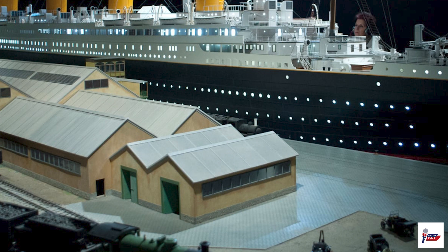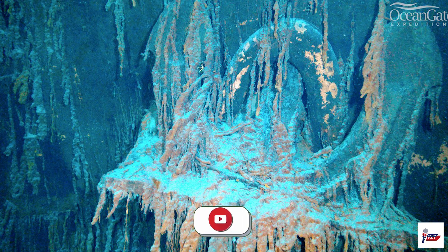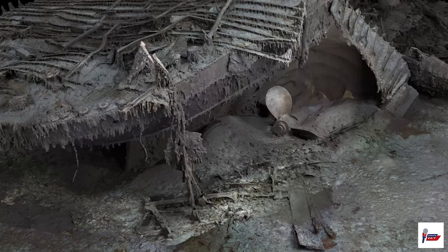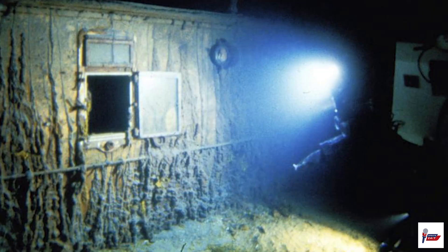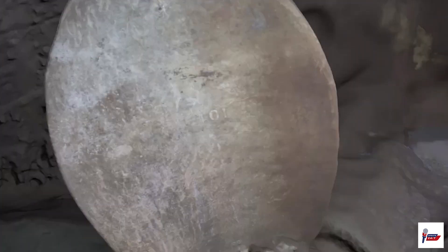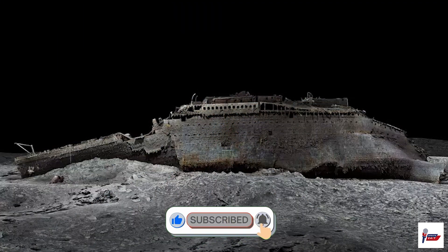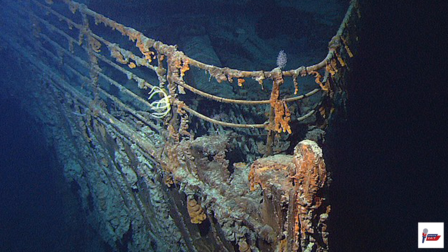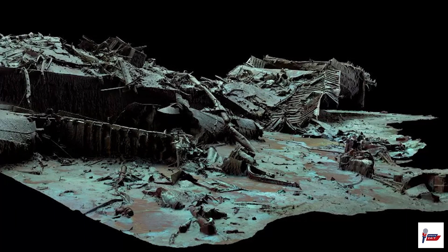A search and rescue operation is underway for a submersible touring the wreckage of the Titanic. Officials are in a race against time to find a civilian submersible that had five people aboard after it went missing Sunday in the North Atlantic while voyaging to the wreckage of the Titanic. The 21-foot vessel has four days of emergency capability. The five people on board were on an expedition to view the Titanic wreckage, comprised one pilot and four mission specialists.